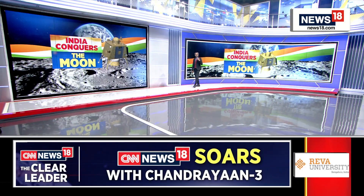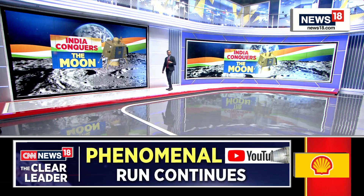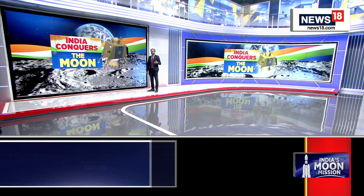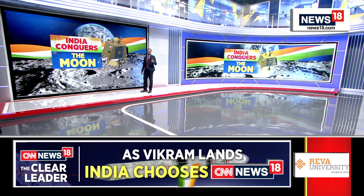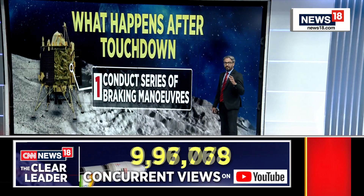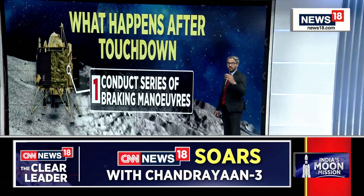In the next few hours, the lander will open — one side of the panel of the lander will open and it will then make way for the rover to come out. Let me just explain that process for our viewers: one side of the panel will unfold and then it will allow the rover to come out.